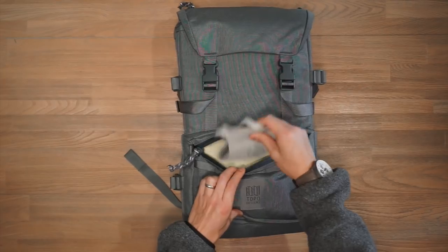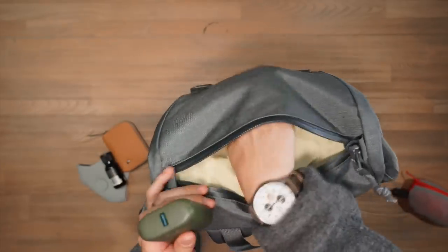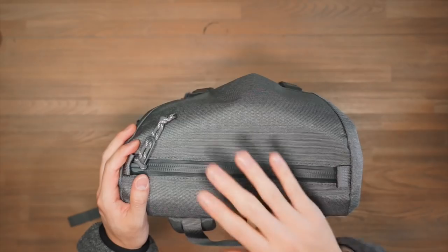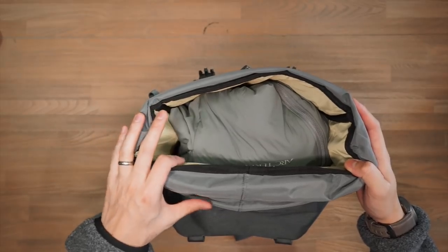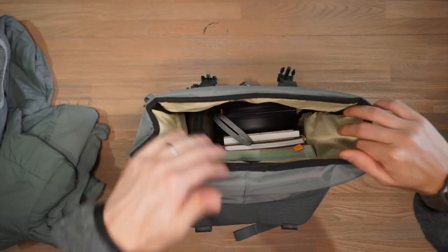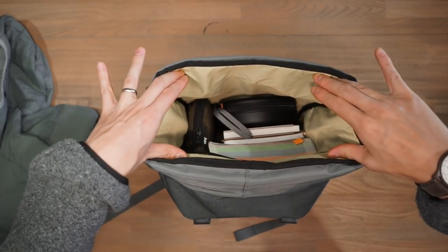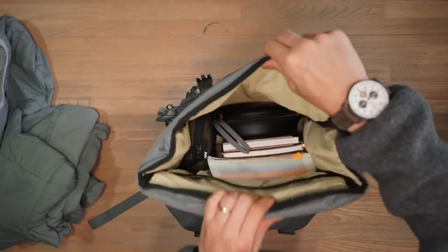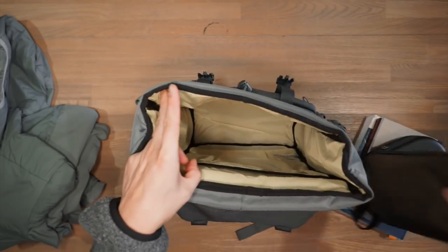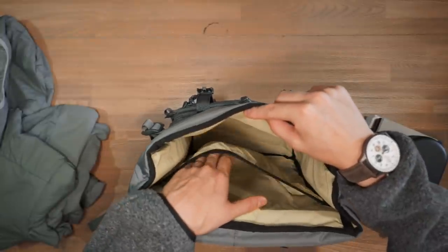The front compartment is a stash space with no explicit internal organization — good for a face mask, wallet, or hand sanitizer. At the top there's a quick-access compartment for a phone, portable battery, or earphones, plus a key leash. The main compartment is accessed by unclipping two buckles and flipping open the flap-top, then pulling open a drawstring closure to reveal a big bucket space. I've got a lightweight down jacket in there with plenty of space for all your gear. A bright yellow liner helps you visualize and identify small items inside.